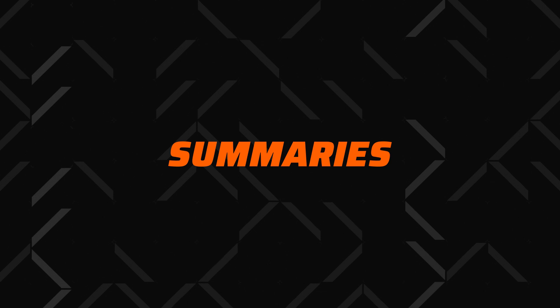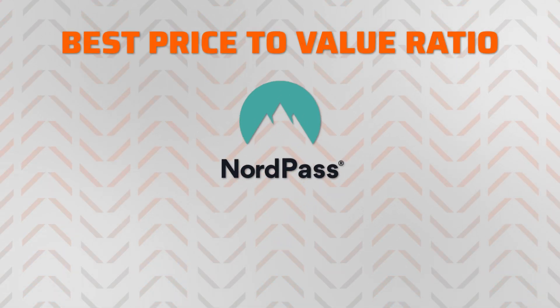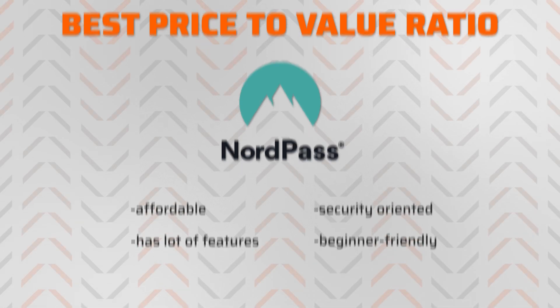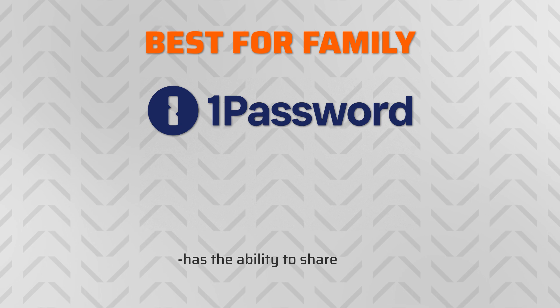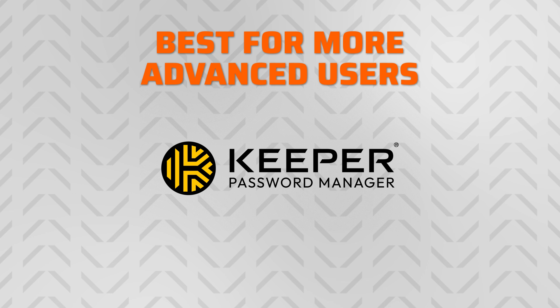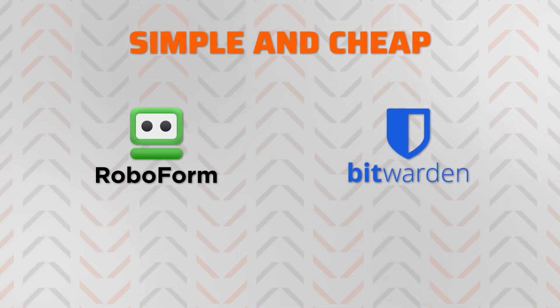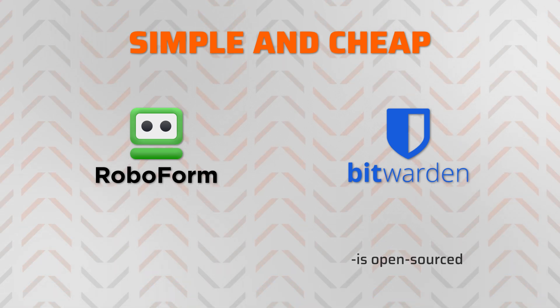So with all that said, which one should you pick? Well, in my view, each option has specific strengths and slightly different price points. The best price to value ratio comes from NordPass, as it's affordable and security oriented with lots of features, yet beginner friendly. 1Password is going to be the best password manager for families, mainly due to its ability to share vaults, while Keeper is an excellent choice for more advanced users. If you need a simple and cheap password manager, RoboForm and Bitwarden are great picks, and the latter earns transparency points from being open source.